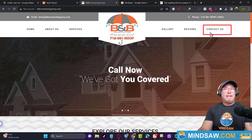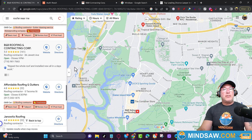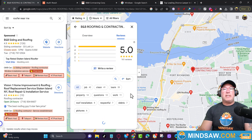Now let's take a look at something else. They have 161 reviews — 161 reviews.